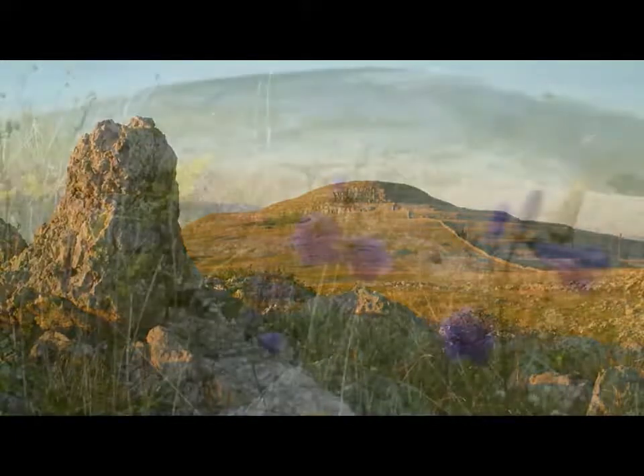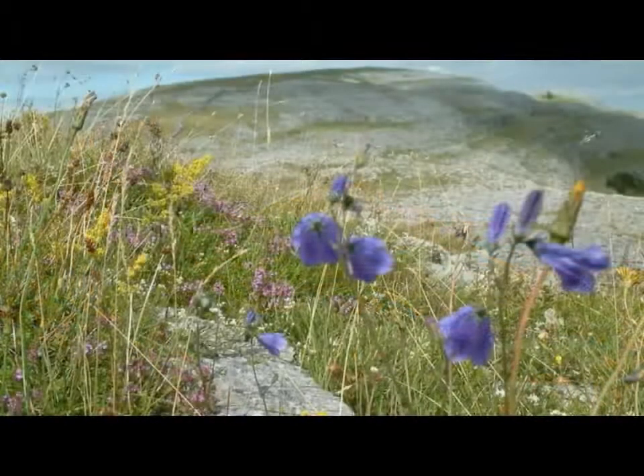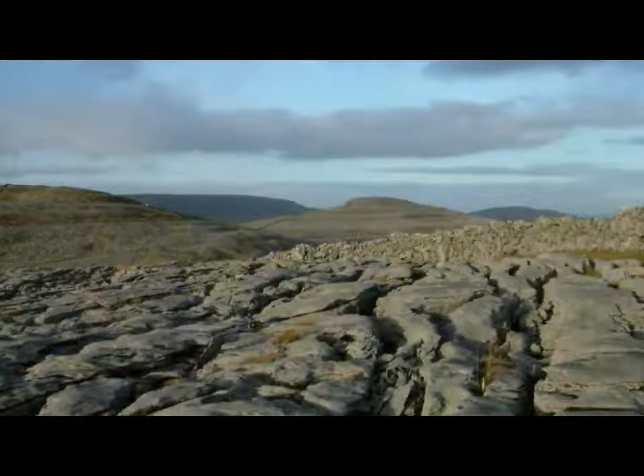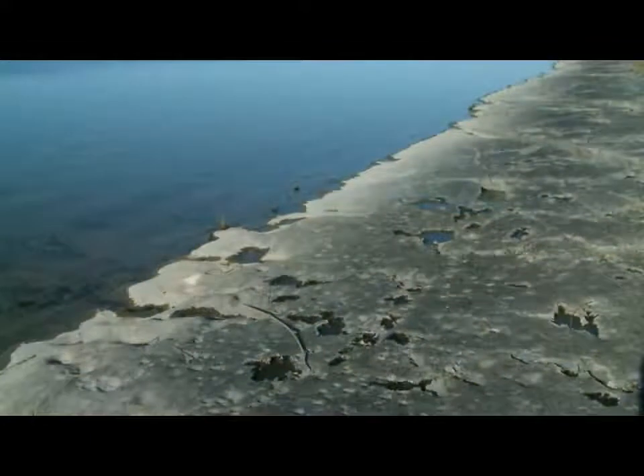The geology of the Burren is every bit as special as the region's more celebrated ecology and archaeology — more so, perhaps, if we consider that it is this unique geology that provides the wellspring for much of the Burren's natural and cultural heritage. To begin to understand the Burren's geology, we must first immerse ourselves in the equatorial seas of the Carboniferous period, some 340 million years ago.